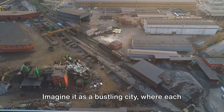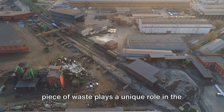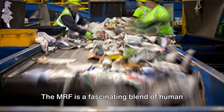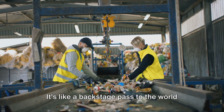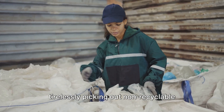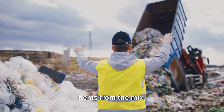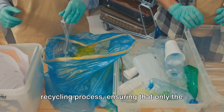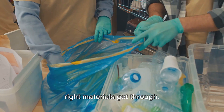Imagine it as a bustling city where each piece of waste plays a unique role in the recycling process. The MRF is a fascinating blend of human effort and advanced technology — it's like a backstage pass to the world of recycling. You've got workers in neon vests tirelessly picking out non-recyclable items from the mix. They are the unsung heroes of the recycling process, ensuring that only the right materials get through.